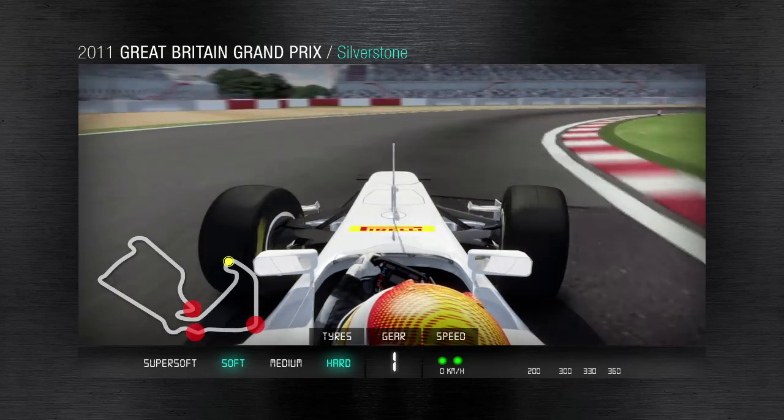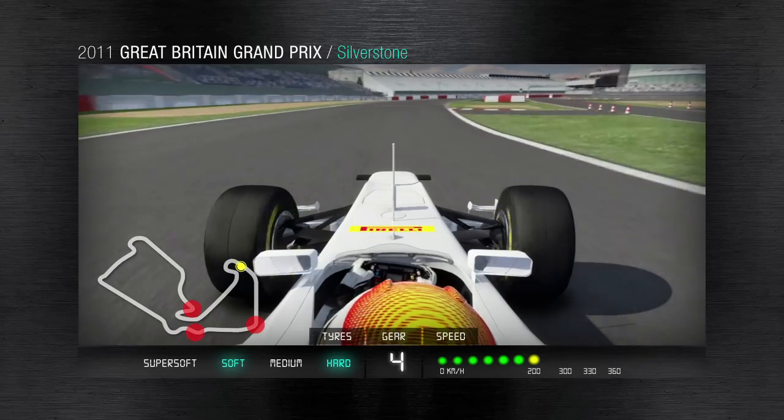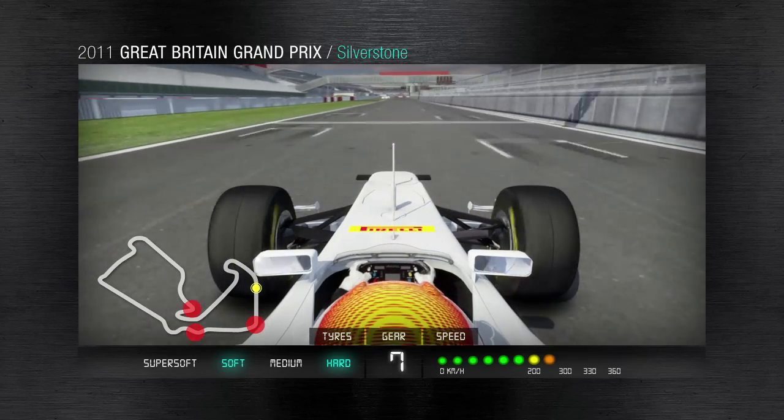The best grip on Luffield corner is found right by the apex. The drivers then move gradually to the outside of the corner in order to build up speed and lay down all the power on what used to be the old start-finish straight.